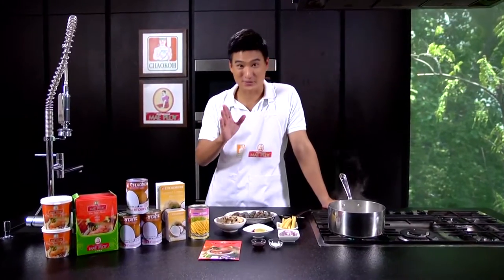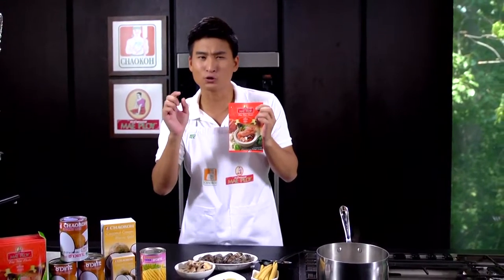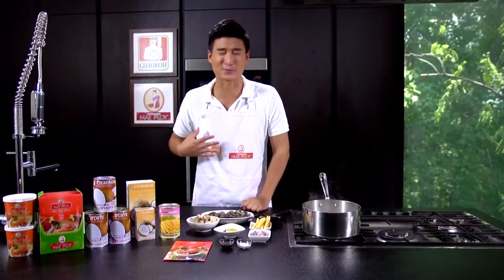Tom yum soup — the Thai spicy lemongrass clear soup made from prawn stock and many fresh ingredients such as lemongrass, kaffir lime leaf, galangal, lime juice, fish sauce, and bird's eye chili. Today I'd like to introduce Mae Ploy tom yum paste, which combines all those ingredients in the right proportion of seasonings. With this paste at home, you just need some hot water, protein, and vegetables. Today I'll show you how to cook tom yum soup with prawns — in Thai, tom yum kung.